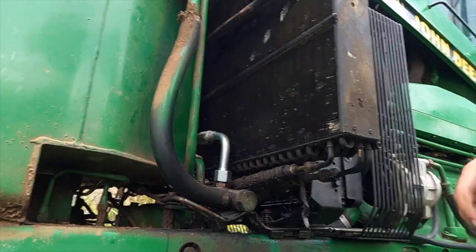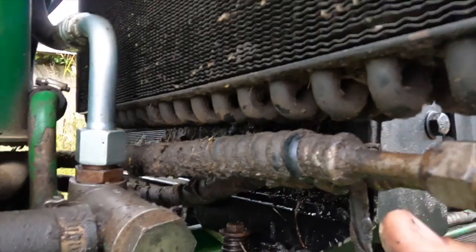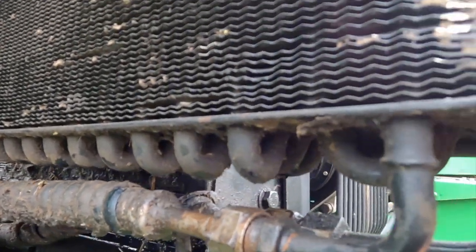All right, so now I gotta take the hydraulic line off, hydraulic line off, and then take these two AC lines off. I don't have to worry about catching my freon — it's actually R-134a, yeah that is freon — I ain't gotta worry about catching that because I didn't put anything back in it.